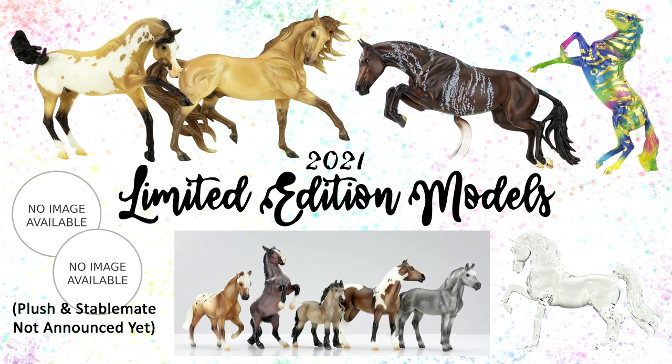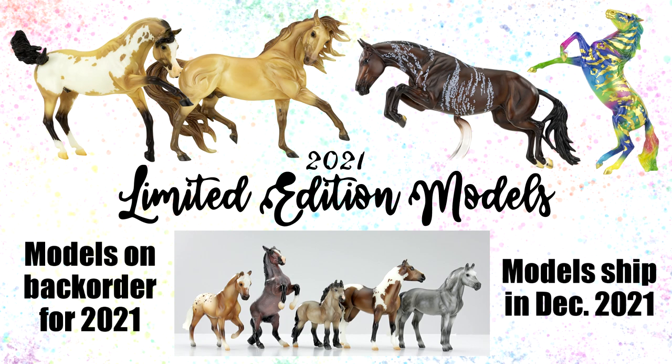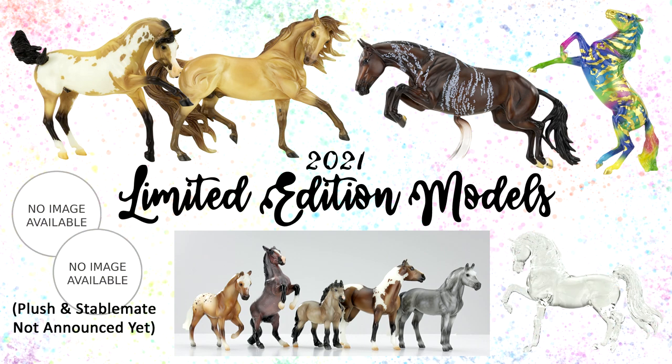For BriarFest 2021, most of these models will also be available for backorder during BriarFest, which means once Briar sells out of the stock they have on hand, you can backorder these models and they will be shipped to you in December. All BriarFest ticket holders, no matter which ticket type, will be able to purchase those limited edition models.